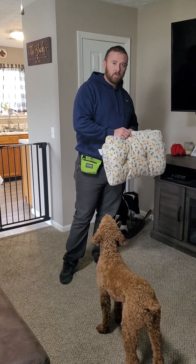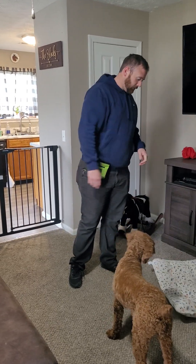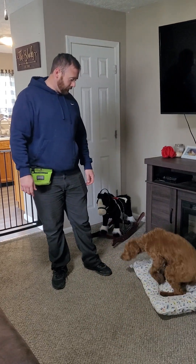I'm going to lay up the bed and as soon as her elbows touch the floor I'm going to mark and reward her with the jackpot. Yes!